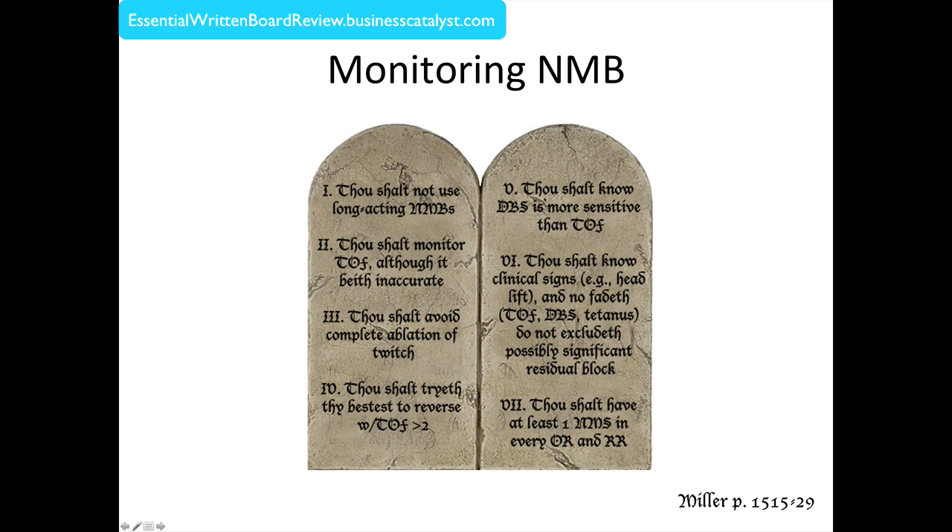Number five: thou shalt know that double burst stimulation is more sensitive than train-of-four. And as I said, I like sustained tetanus as well. But we don't always have DBS available — that is the problem.